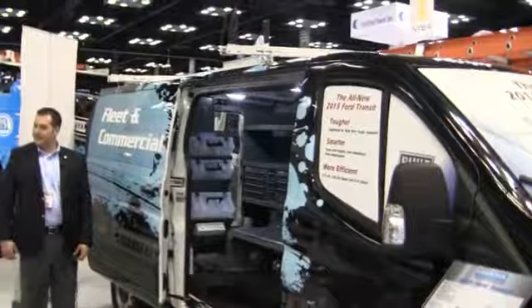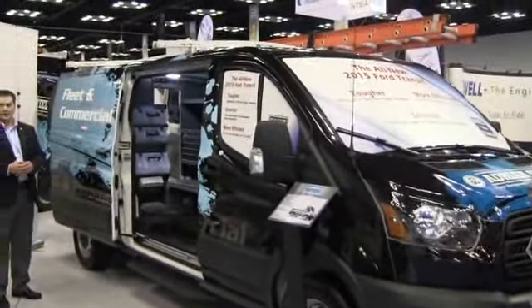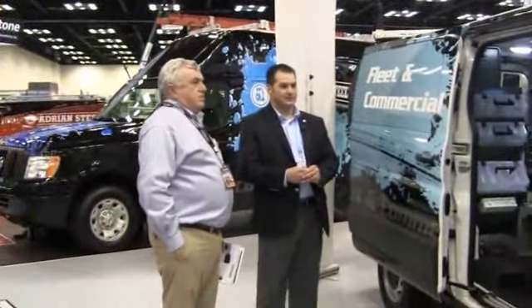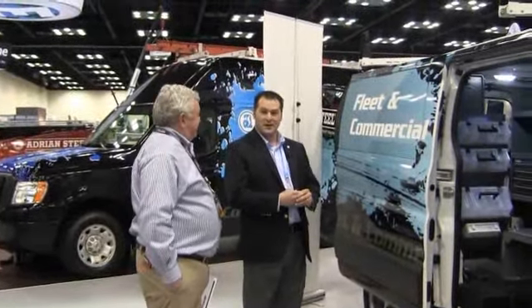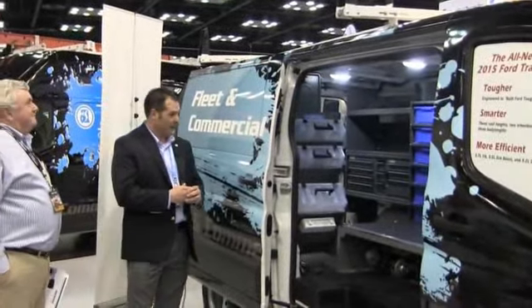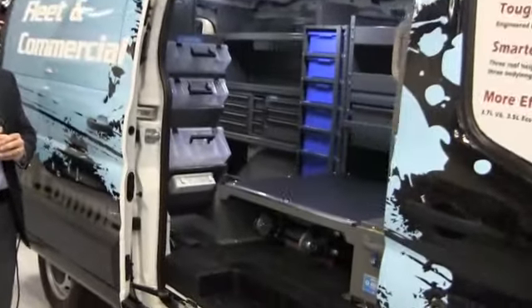We all are. This is the low roof, long wheelbase version of the Transit. We have a concept interior here. Our product will be available this summer when the Transit comes out. All new partition designed specifically for the new Transit.